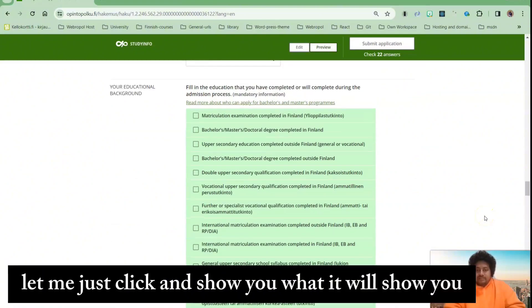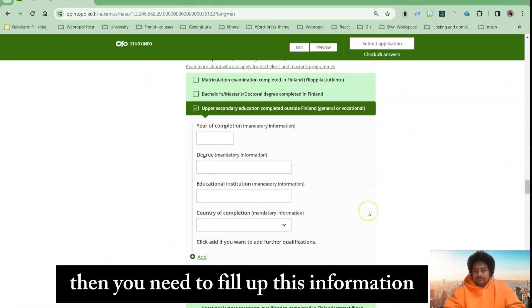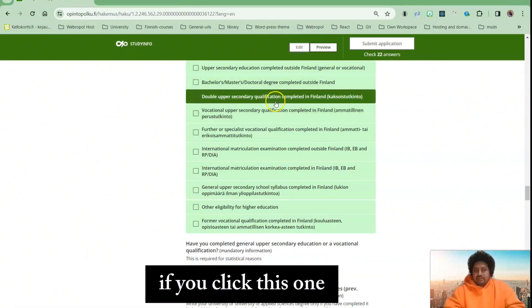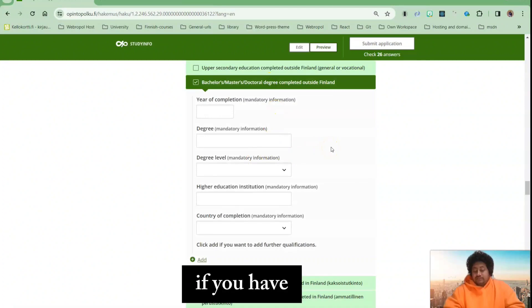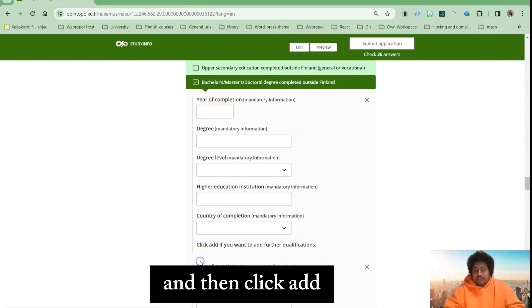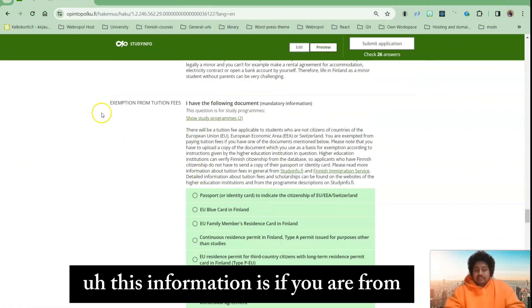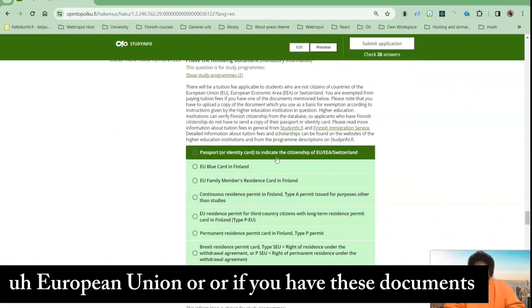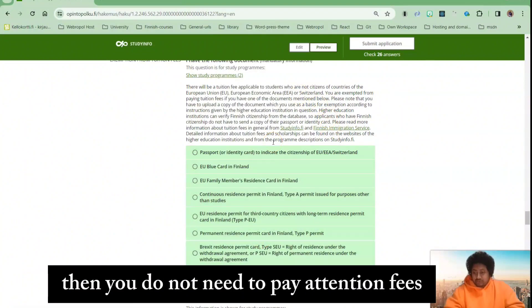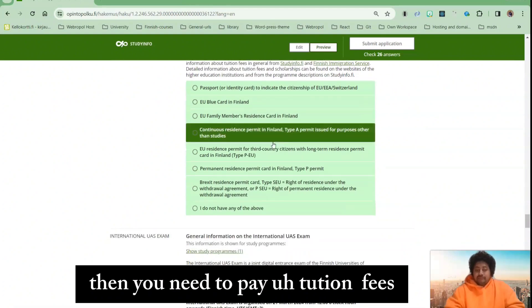Let me click and show you what it will display. For the master's degree, if you click that option, you can enter your master's degree first, then click 'add' and also add your bachelor degree — both of them. This section asks if you are from the European Union or have those documents; if so, you do not need to pay tuition fees. If you are from outside the EU, then you need to pay tuition fees.